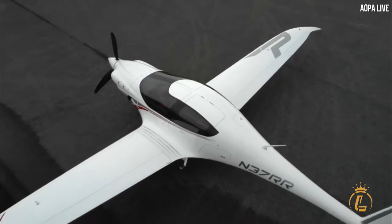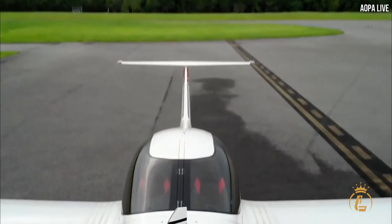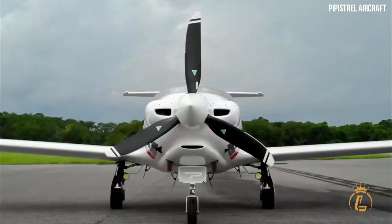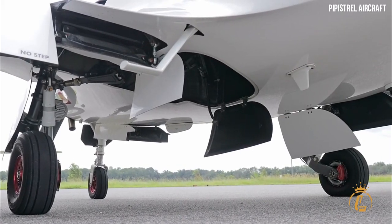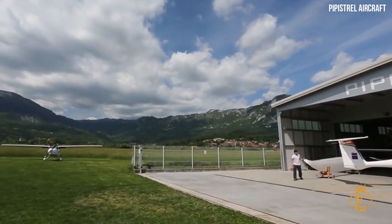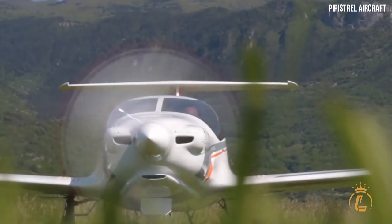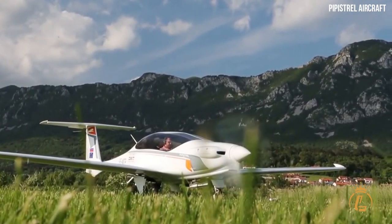During the initial months of 2022, Pipistrel began delivering the Panthera. It is available in experimental class, with a fully approved version costing around one million dollars. With a future-ready engine, the Panthera will be more cost-effective, helping you save money — while also delivering one of the greatest performances available in a four-seat aircraft, including reduced engine maintenance costs in the future.